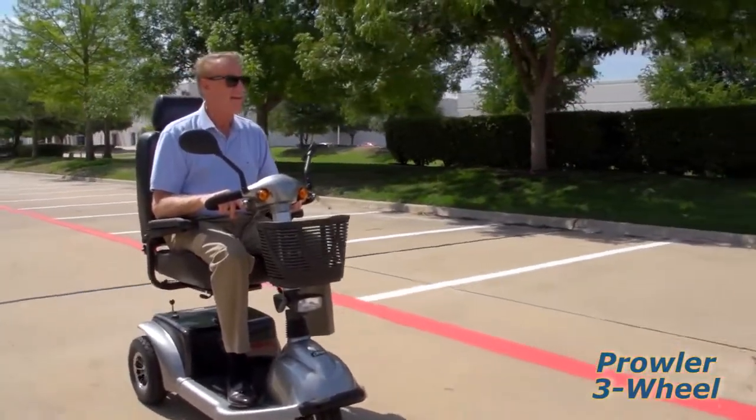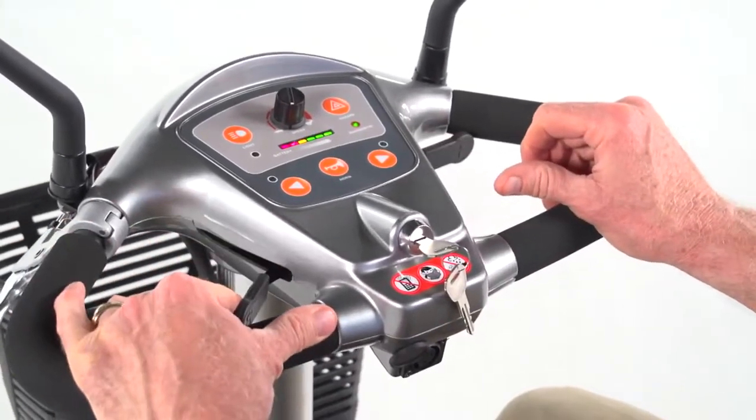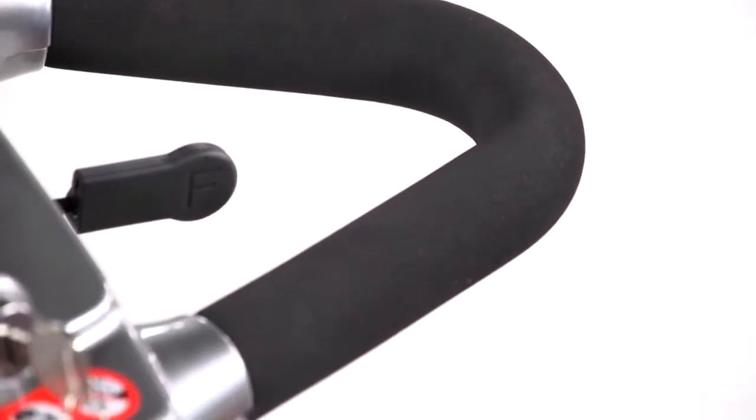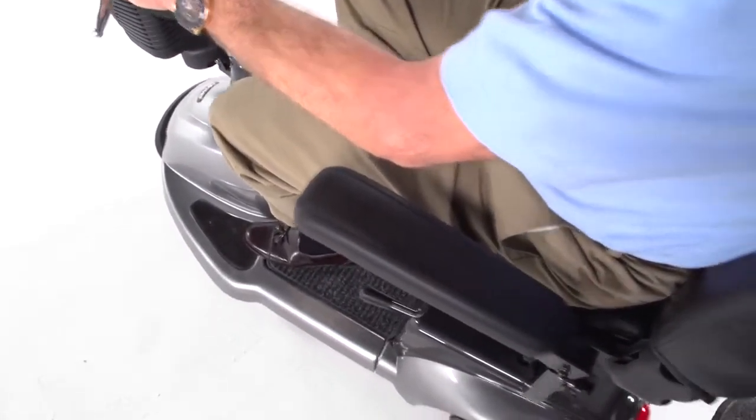Both models are incredibly easy to drive. A key switch starts the scooter and the simple push-pull throttle control and wrap-around Delta Tiller make it easy to accelerate, back up, and stop even for those with limited dexterity.